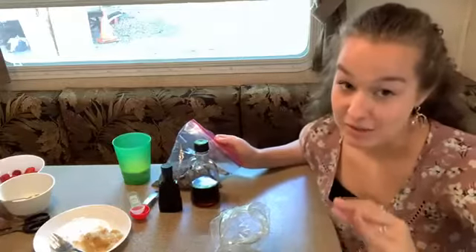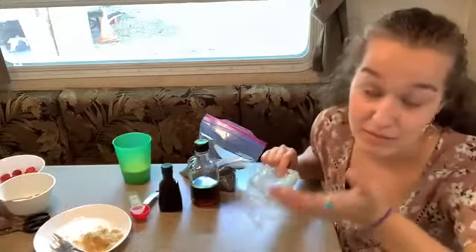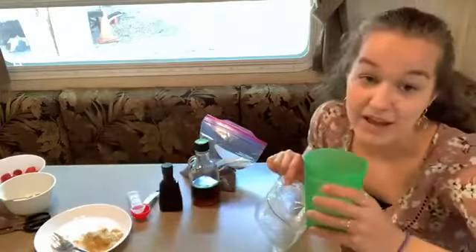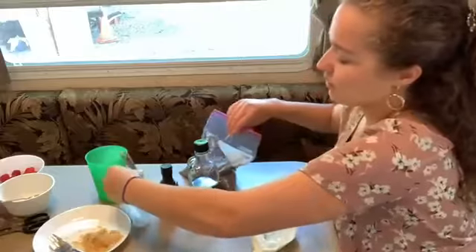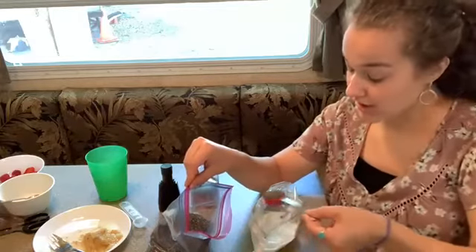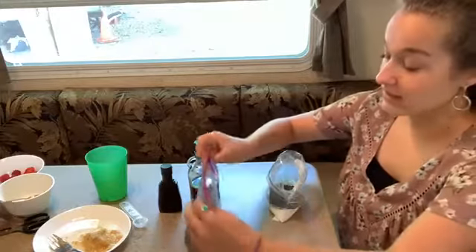What we're making today is chia seed pudding — maybe you've heard of it, maybe you haven't, maybe you're a little skeptical, but believe me it's really good. Because I'm in a trailer with a small refrigerator, I'm making it in a plastic bag, but you can use a regular bowl or mason jars. I'm adding half a cup of milk or dairy alternative — almond milk, oat milk, whatever your preference — and then two tablespoons of chia seeds.